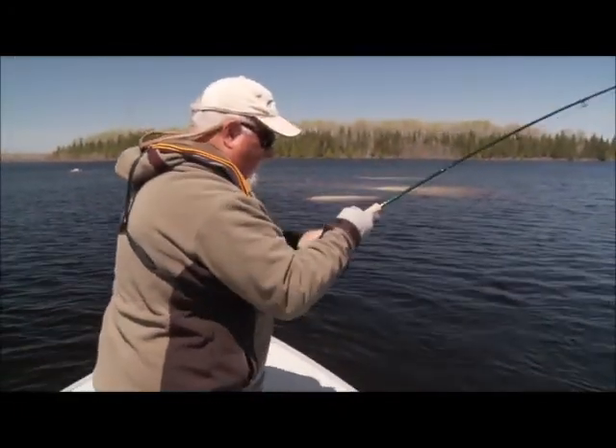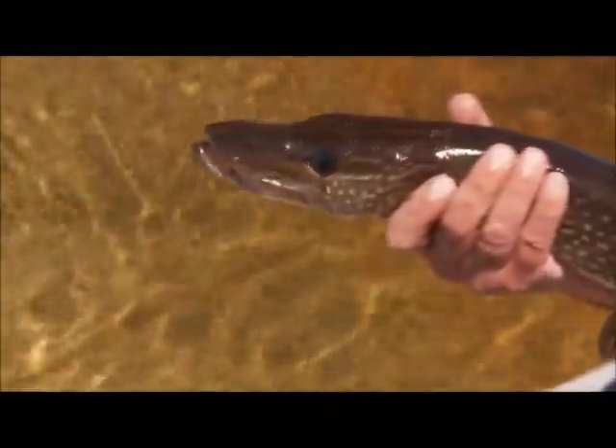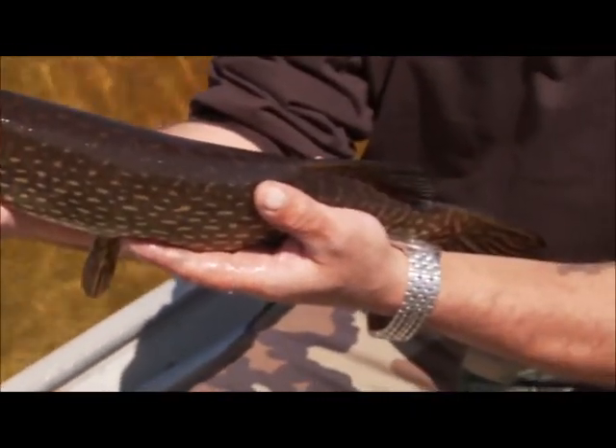He sees it. Got it. I saw this pike come right up beside the boat, and he wasn't very much afraid. So I thought, why not just try to put the fly beside him? And we got him. Just a small pike, but right beside the boat, and he took the fly.